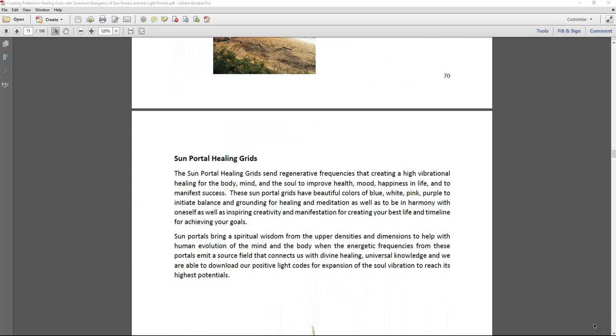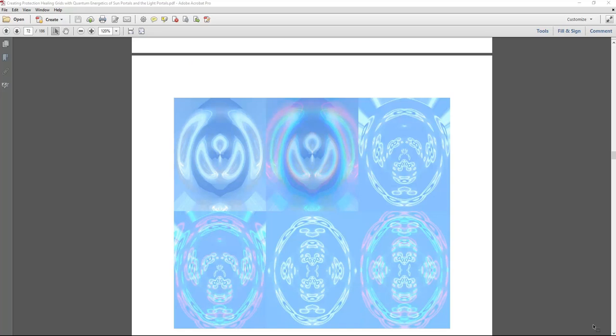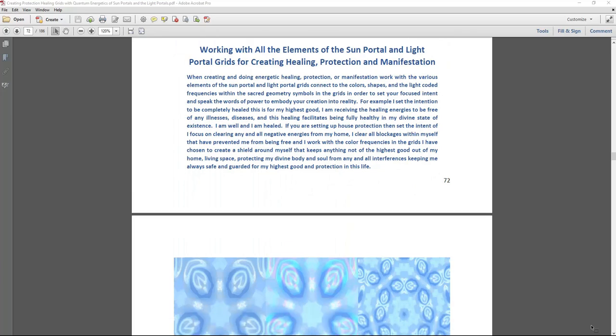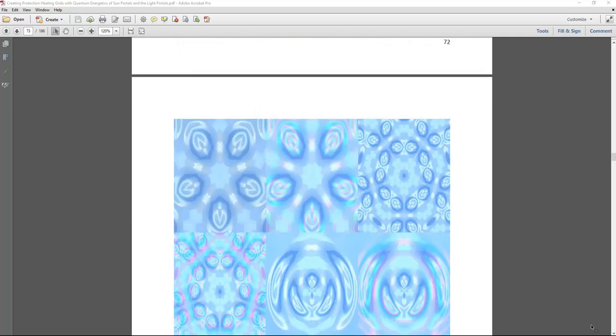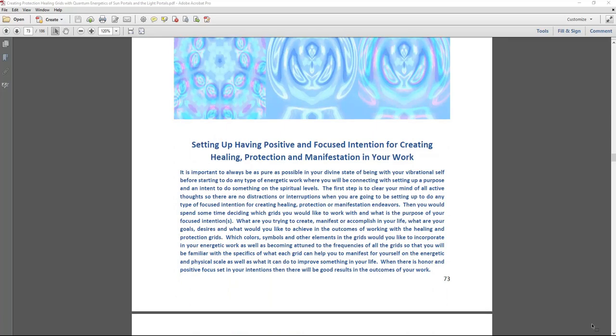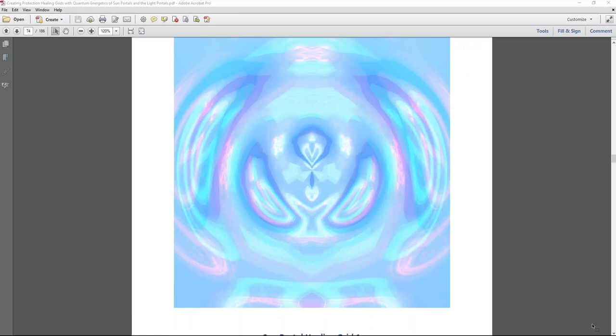We're going to look at some healing sun portal grids and what those look like. Many frequencies of healing came up here, as well as protection and manifestation. The book covers how that works with setting intention and creating elements of working with good vibration and intention with the sun portal and light portal grids. So examples are provided of how you could work with them for healing, protection, and manifestation.